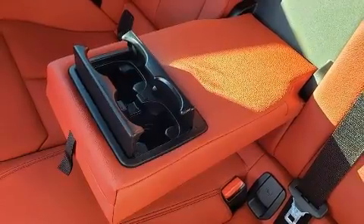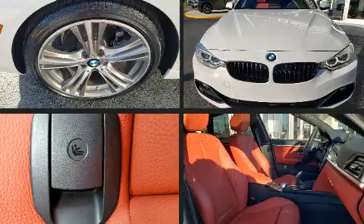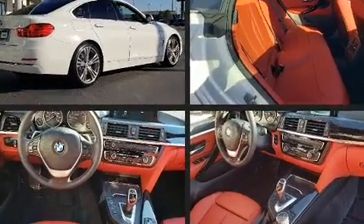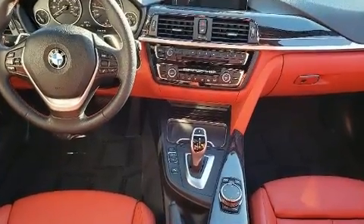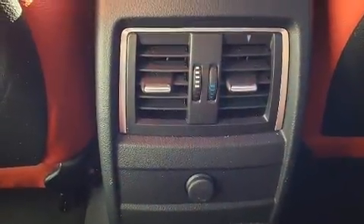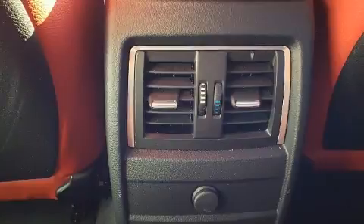It features an automatic transmission, rear-wheel drive, and a two-liter four-cylinder engine. Turbocharger technology provides forced air induction, enhancing performance while preserving fuel economy. All of the following features are included: variably intermittent wipers, a leather steering wheel.